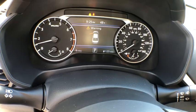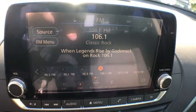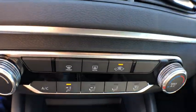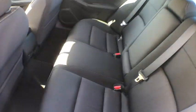Traction control, dual airbags, power steering, four-wheel disc brakes, center armrest, security system, electronic stability control, CD player, rear window defroster, power windows, trip computer, brake assist.